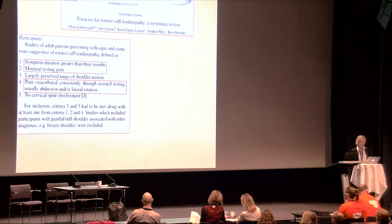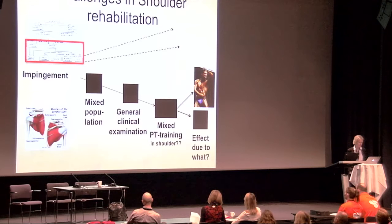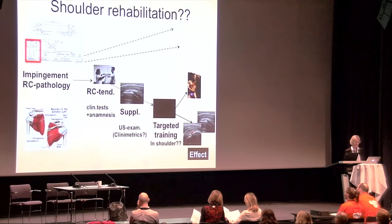A recent review defined rotator cuff tendinopathy as a combination of anamnestic information and clinical tests. But are these really the most specific diagnostic criteria? The challenges are: we do not subclassify, we have many black boxes, a mixed population, a general clinical examination, and a mixed physiotherapy training program. If we do get an effect, we do not know why or what it is due to.